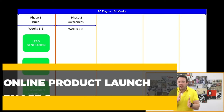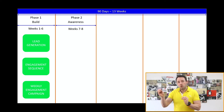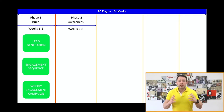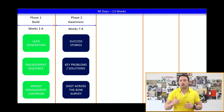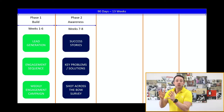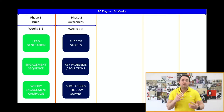Now we move on to phase two, which runs roughly from weeks seven to eight — though these are rough guidelines and a lot depends on your launch format. During the awareness phase, we really want to start building in and layering success stories from previous members who've gone through the program or membership, and start identifying the key problems that your membership is specifically the solution to.